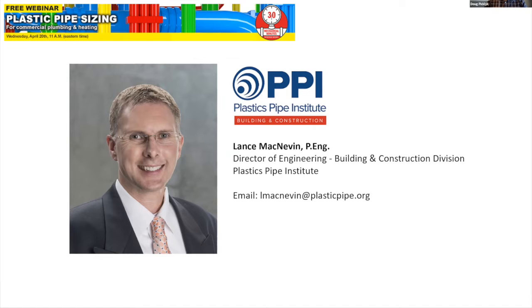The Plastics Pipe Institute is a non-profit trade association serving North America. In his current role, Lance oversees research projects, education, and advocacy activities related to pressure piping materials including CPVC, cross-linked polyethylene or PEX, PERT, PEX-ALPEX (the PEX aluminum PEX composite), and polypropylene. In his spare time Lance also serves on technical committees within ASHRAE, CSA, ASPE, ASTM, AWWA, IAPMO, ICC, IGSHPA, and RPA — a true alphabet soup of technical and standards committees for our industry.